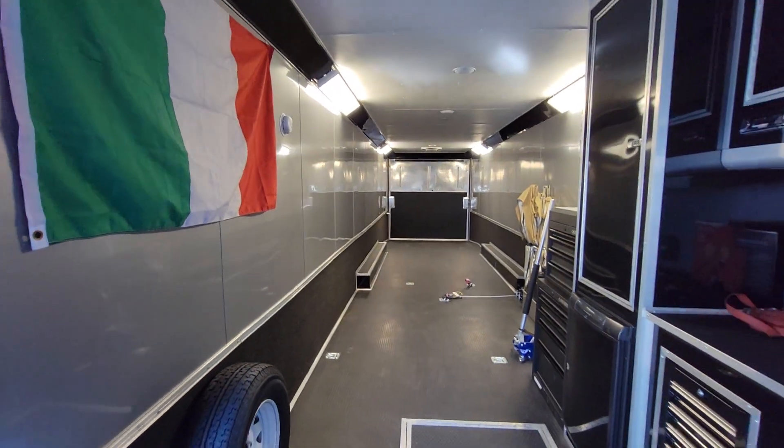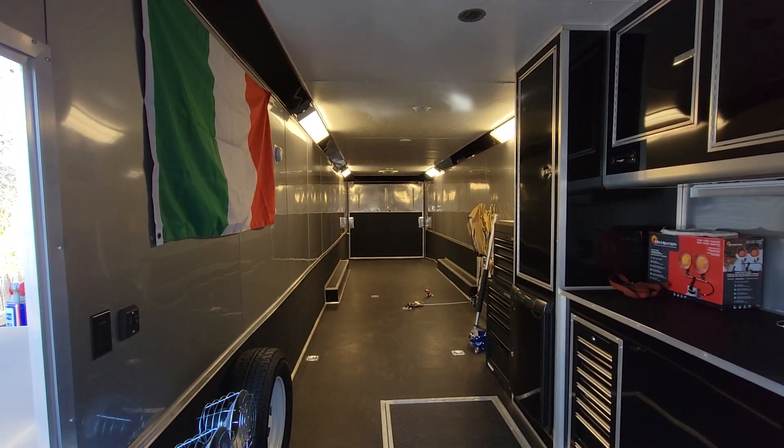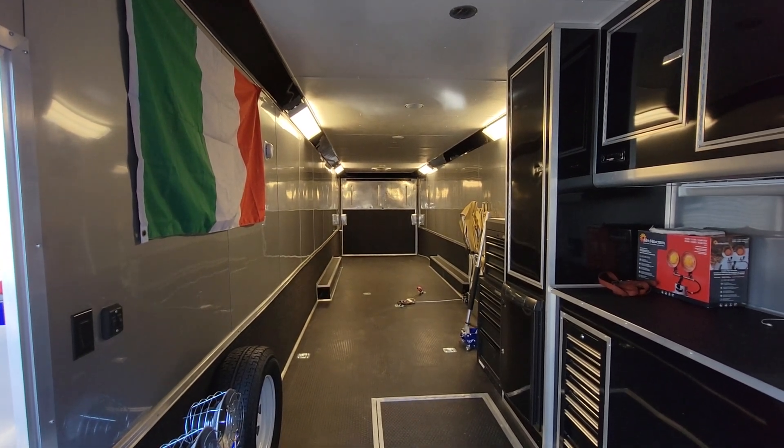Thanks for joining us today. Again, my name is Mike from Weeby Autos — feel free to give us a shout. This is not going to last; it'll take you two years to get something like this, and this thing is literally brand new.